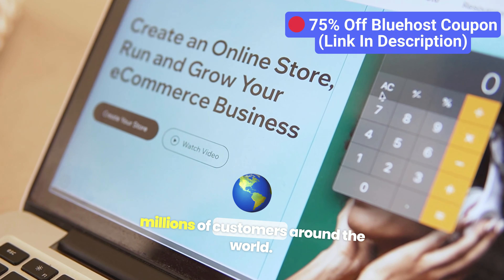In addition to speed, Bluehost is also highly reliable. With excellent uptime and strong server performance, you can count on your site being accessible nearly all the time. This reliability is crucial for both personal websites and businesses that rely on their online presence.